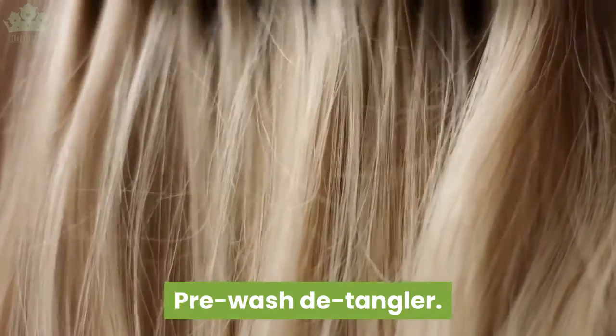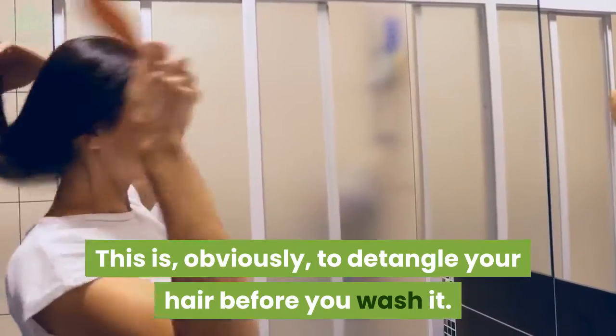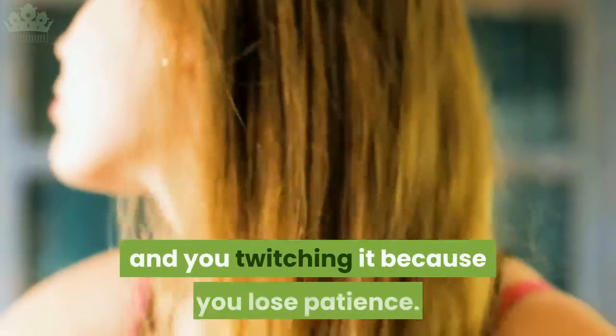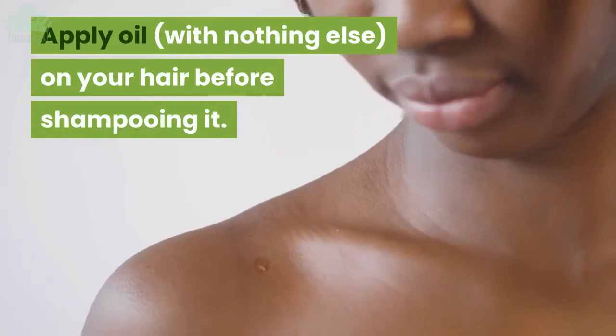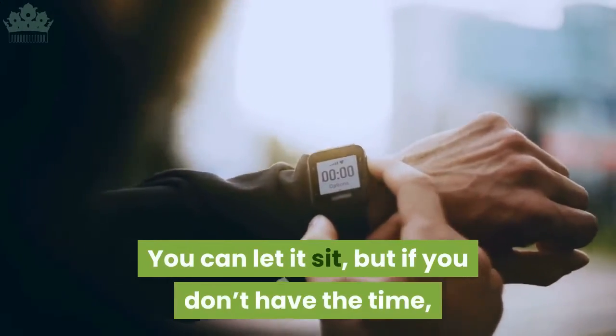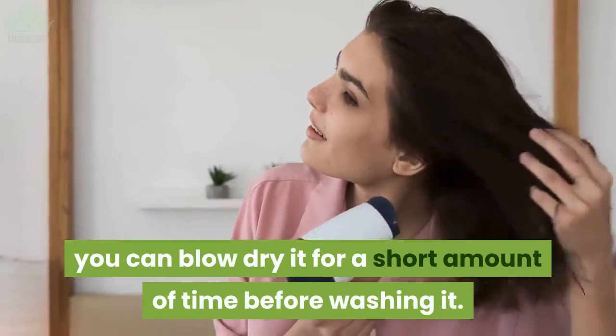Pre-wash detangler: this is, obviously, to detangle your hair before you wash it. This will prevent your brush from getting stuck in your hair. Apply oil, with nothing else, on your hair before shampooing it. You can let it sit, but if you don't have the time, you can blow dry it for a short amount of time before washing it.